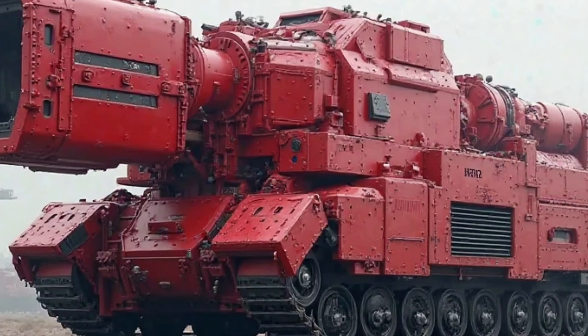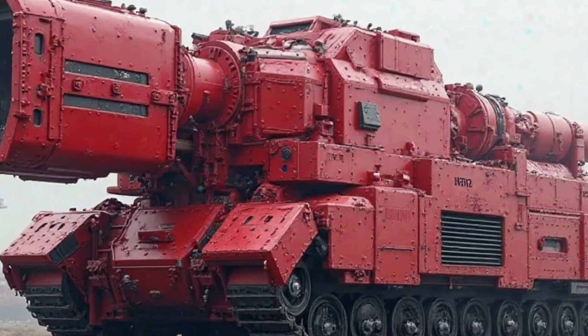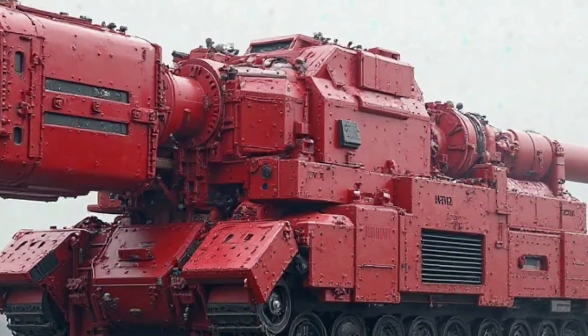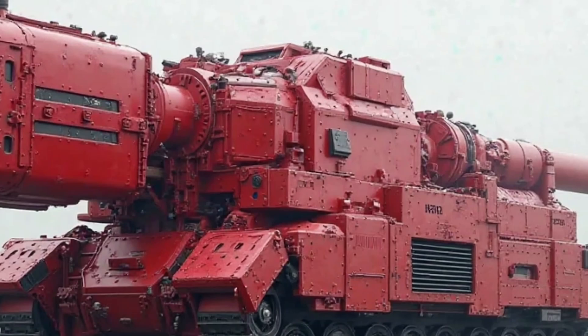Whether you are a daily commuter, a casual rider, or someone who appreciates a stylish and economical motorcycle, the Honda Super Cub 2025 is a machine worth considering.